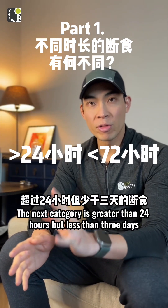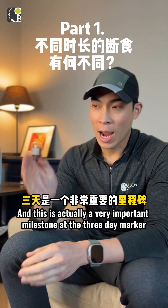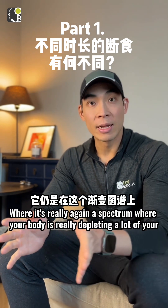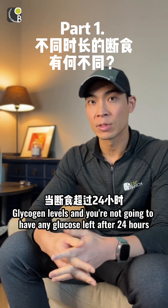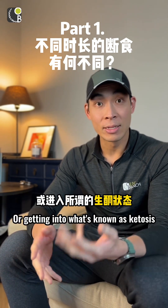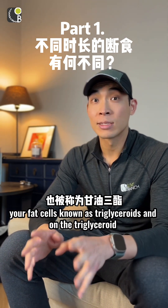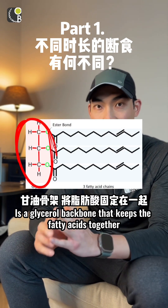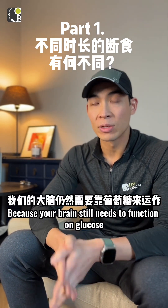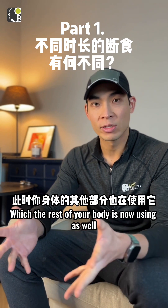The next category is greater than 24 hours but less than three days — this is where the true fast begins. Your body is really depleting its glycogen levels, and you won't have any glucose left after 24 hours. This is when you switch over to fat-burning mode, entering what's known as ketosis. After the 24-hour mark, your body starts to break down fat cells — known as triglycerides. The glycerol backbone that holds the fatty acids together becomes glucose for your brain, while your brain also begins taking in ketone bodies for fuel, as does the rest of your body.